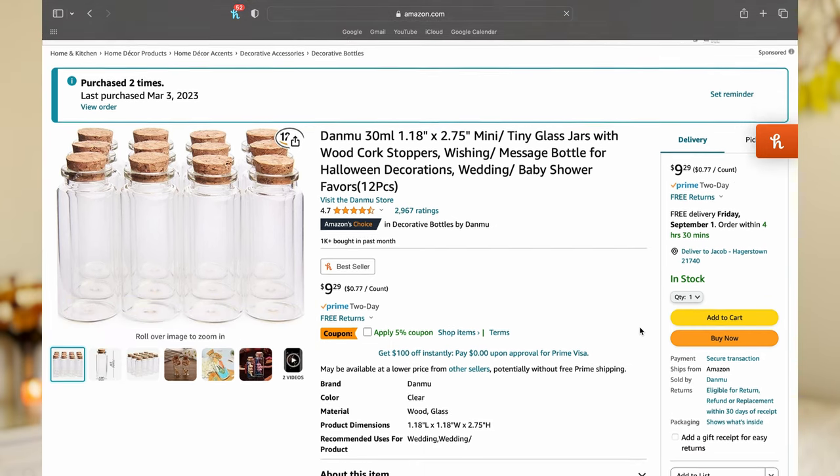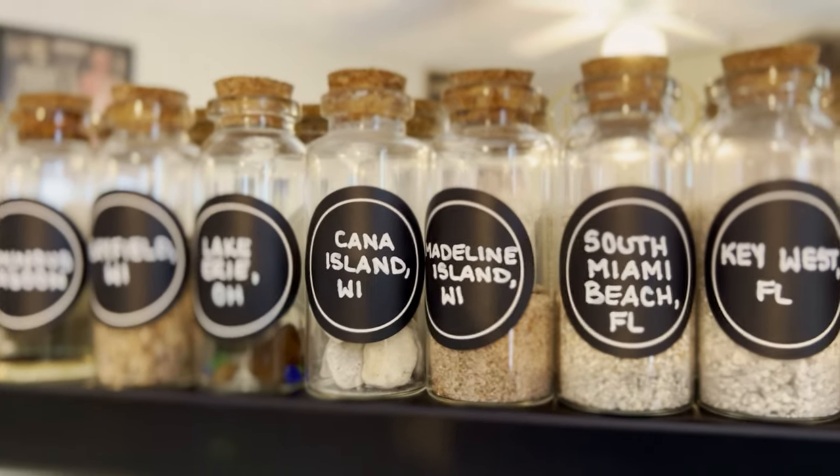The first way I bring my travel memories home is through sand jars. I got these small glass bottles with corks on Amazon, and I bring a few empties with me on every trip. I am aware that some people find this controversial, but this is why I use very small bottles, so I am taking no more sand than would get caught up in your beach towel. I have to dry out the sand when I come home, then I secure the cork with a little bit of super glue and make a nice little label.